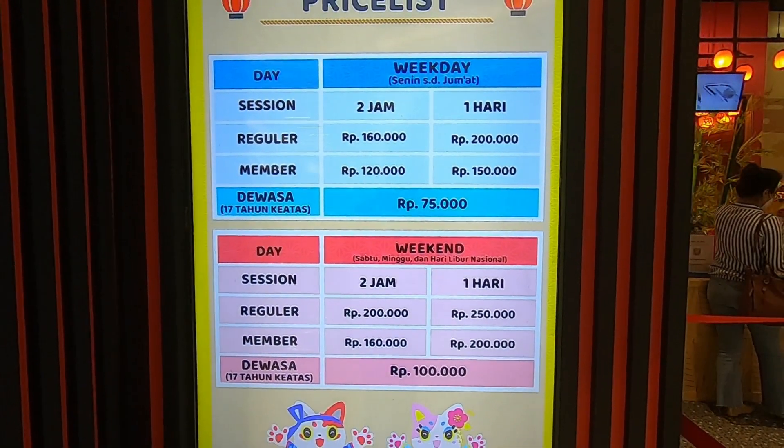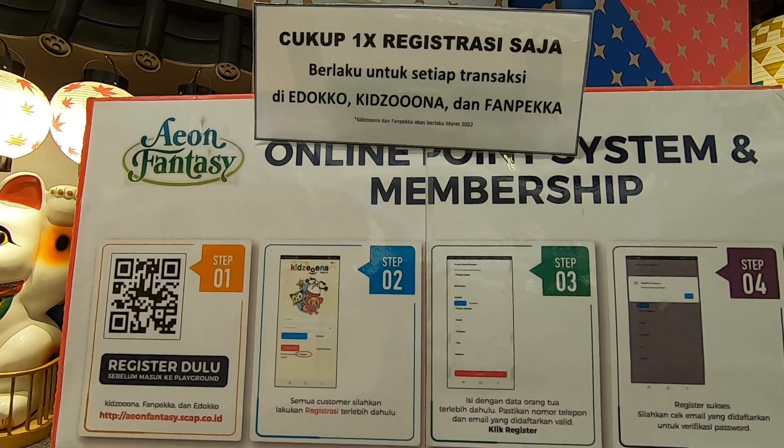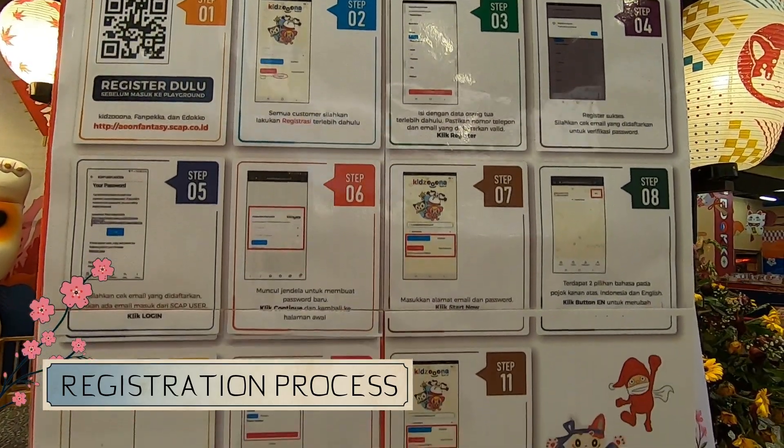Tiket Edoko ini dapat dibeli on the spot ataupun online melalui traveloka.com. Semua pengunjung yang ingin masuk diwajibkan untuk melakukan registrasi terlebih dahulu di website Aeon Fantasy.